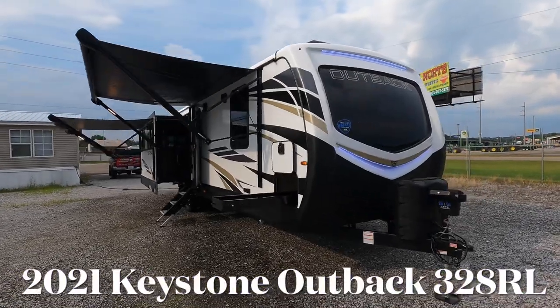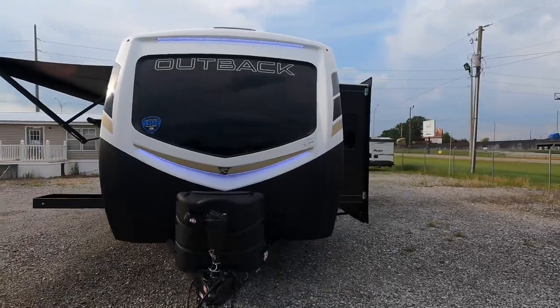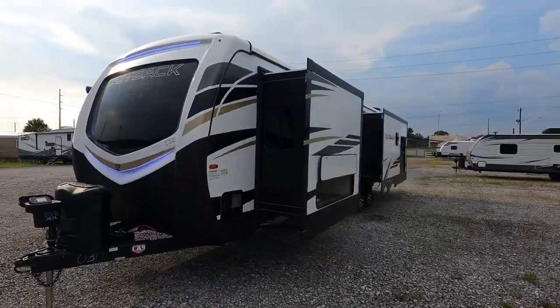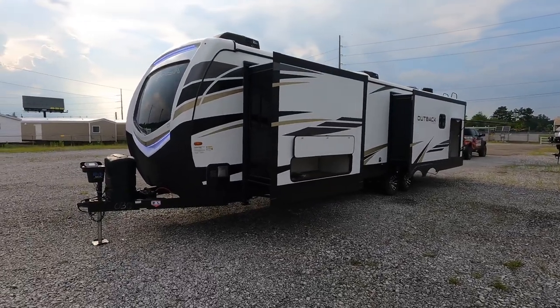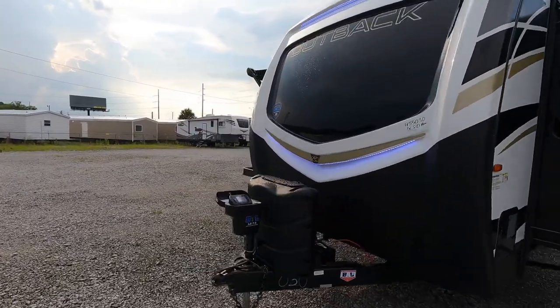Coming at you: 38 feet 7 inches of length, three total slides — this is the 2021 Keystone Outback model 328 RL. RL stands for real living, so it's pretty much the perfect couple's luxury travel trailer, with sleeping room for two, possibly four or five depending on the size of your guests.